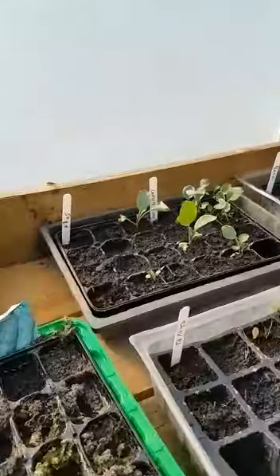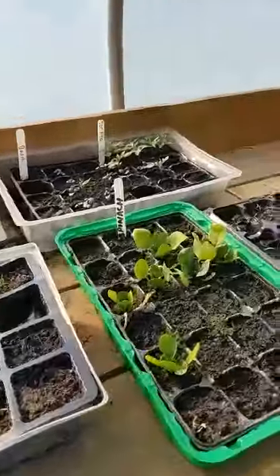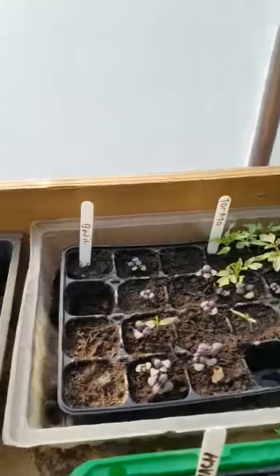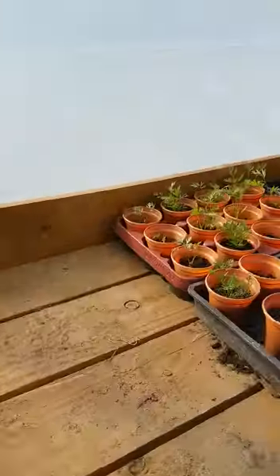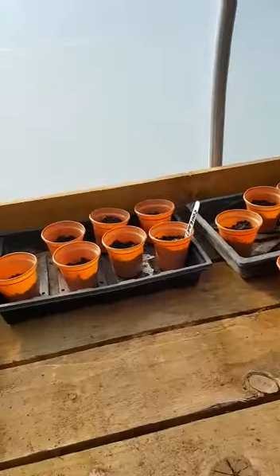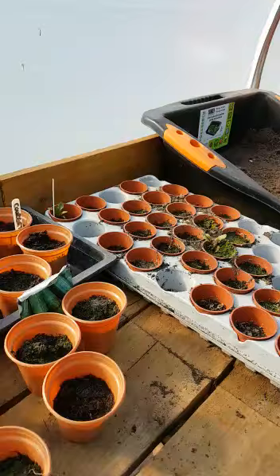Cauliflower, some more spinach, oh some nice little tomato plants there, more carrots and a few little seedlings here.